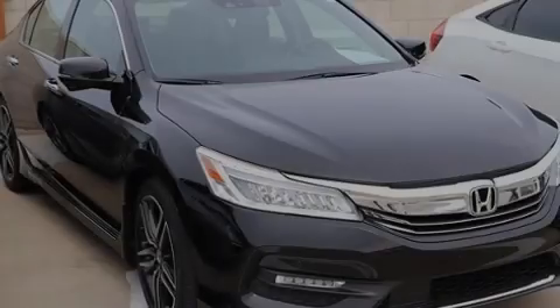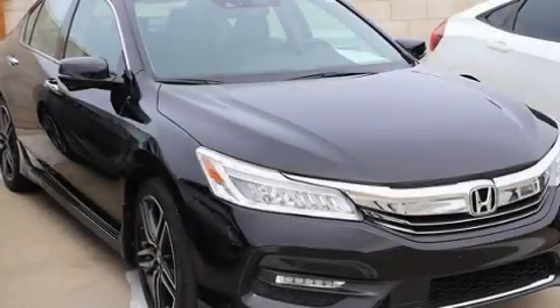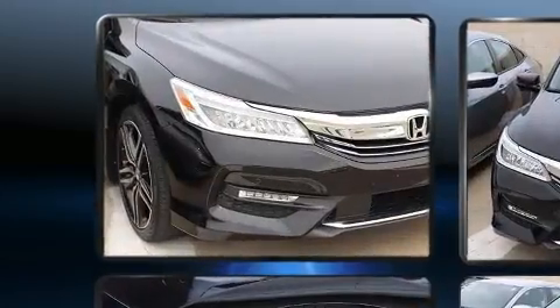Sensibility and practicality define the 2017 Honda Accord. This four-door, five-passenger sedan still has fewer than 30,000 miles.